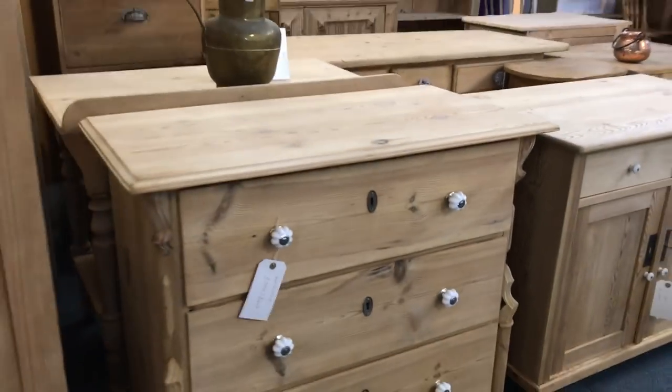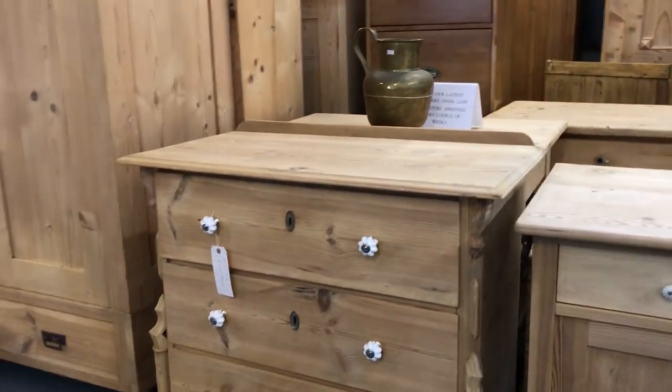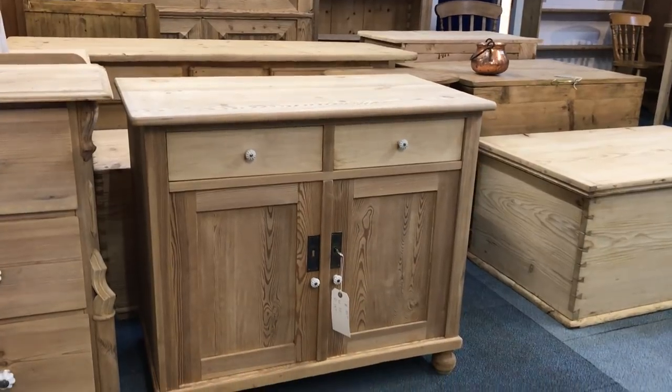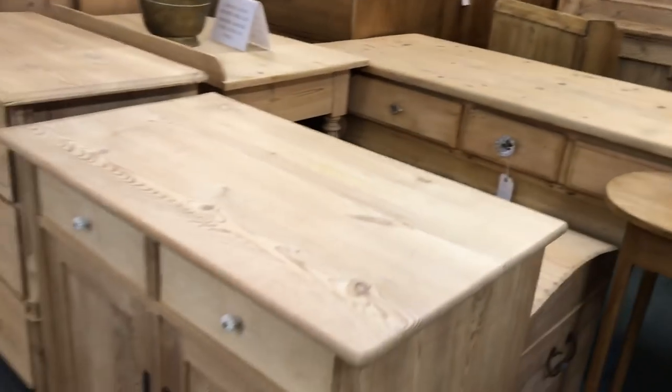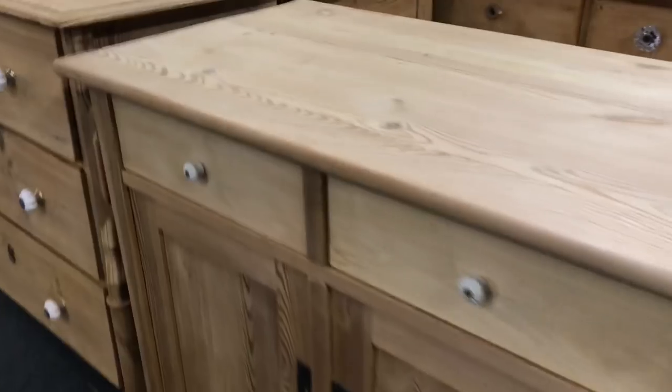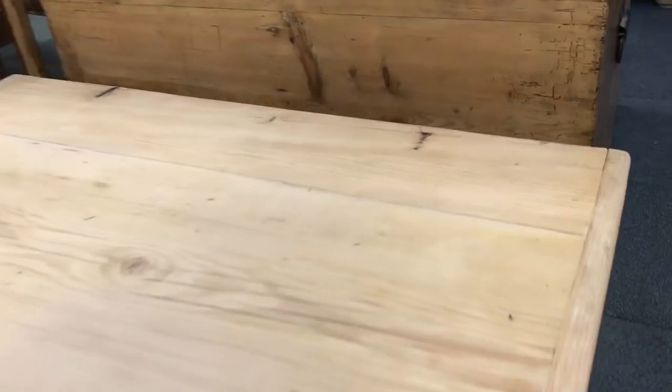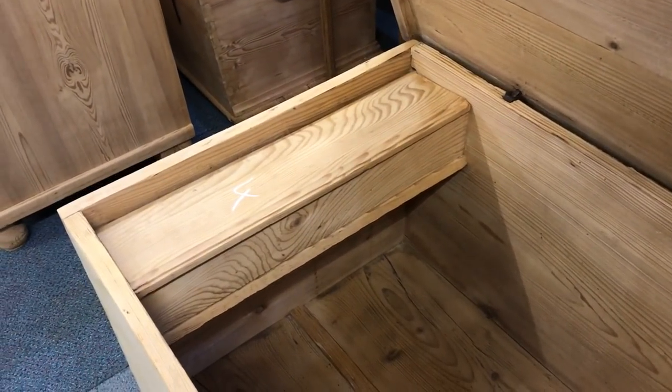Another very attractive small chest of drawers — three drawers in this one. Then a small dresser base cupboard with two drawers and two doors below. Then we've got a flat top chest trunk which has got the candle box — lots of these boxes have candle boxes inside.